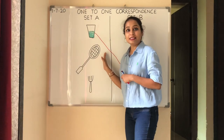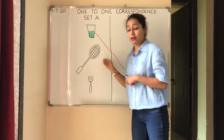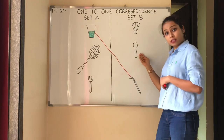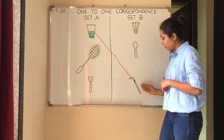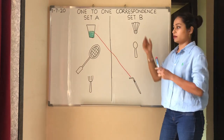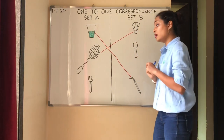Now let's see the second object. The second object is a badminton racket. Let's match badminton to Set B. Will you play badminton with a spoon? No. Will you play badminton with a straw? No. You will play badminton with a shuttlecock. So we will match badminton to shuttlecock.